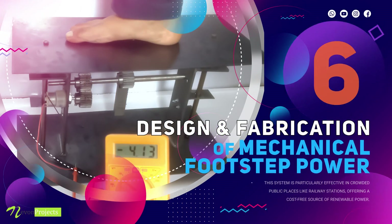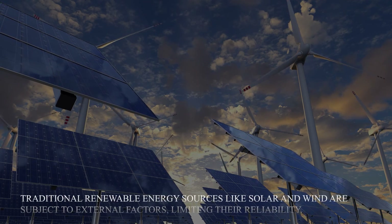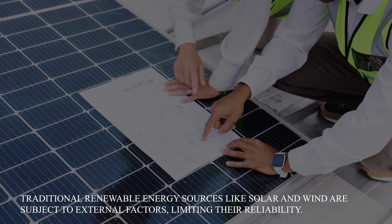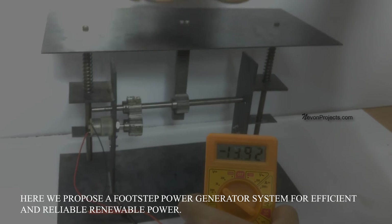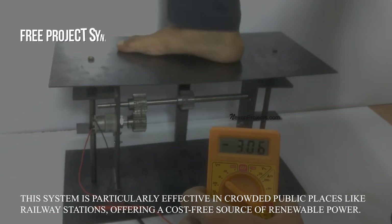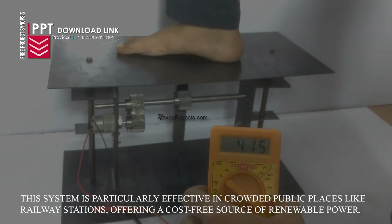Design and Fabrication of Mechanical Footstep Power Generator. Traditional renewable energy sources like solar and wind are subject to external factors limiting their reliability. Here we propose a footstep power generator system for efficient and reliable renewable power. This system is particularly effective in crowded public places like railway stations, offering a cost-free source of renewable power.